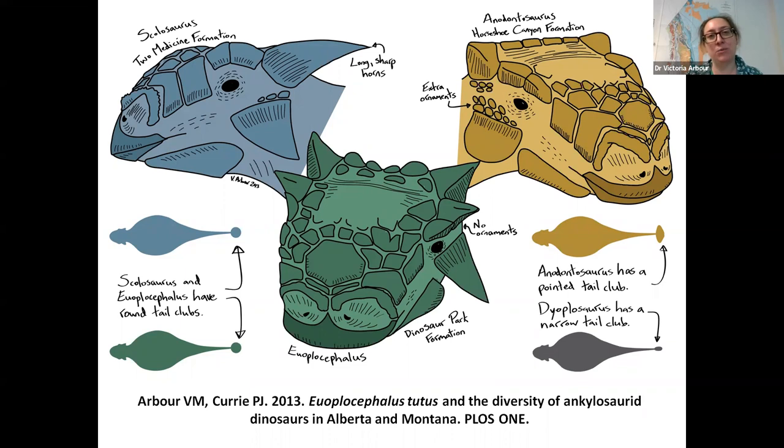This is some of the work I did where we looked at things like how long and sharp are the horns on the back of the skull, what's the pattern of tile-like ornamentation across the snout, and do they have little extra ornaments around the eyes or not. All of these small details can help us tell different species apart. We can also use the shape of the tail club to help tell species apart, which is really helpful.